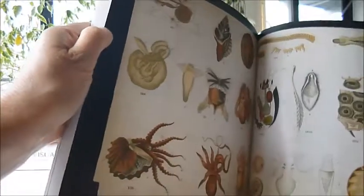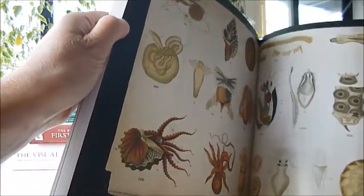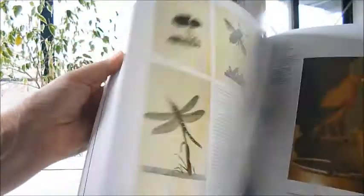The text tells you things like the fact that the hummingbird is the smallest bird — you'd need 48,000 hummingbirds to make the weight of one ostrich.